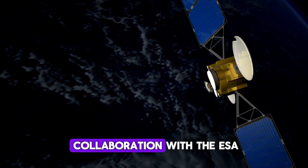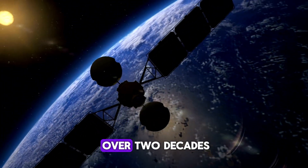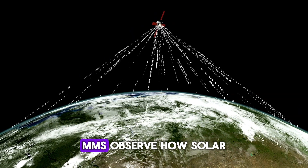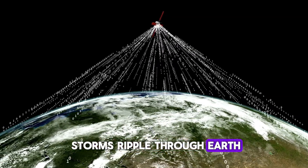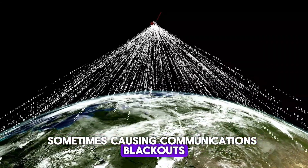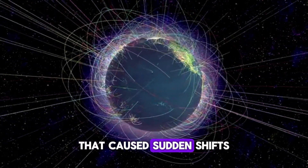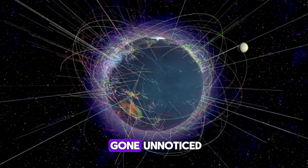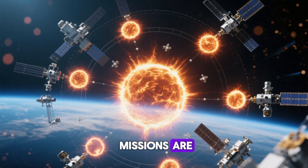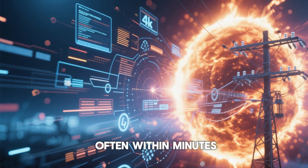NASA's SOHO Observatory, in collaboration with the ESA, has been one of our longest-running space weather sentinels, monitoring the sun for over two decades. And closer to home, THEMIS and the Magnetospheric Multiscale Mission (MMS) observe how solar storms ripple through Earth's magnetic bubble — the magnetosphere — sometimes triggering bright auroras, sometimes causing communications blackouts. In 2023, THEMIS registered a massive burst of solar particles that caused sudden shifts in Earth's magnetic field, data that would have gone unnoticed without these satellites. What's so special about this moment in time is how synchronized these missions are. They don't just gather data — they connect the dots between solar surface activity and real-world impact, often within minutes.